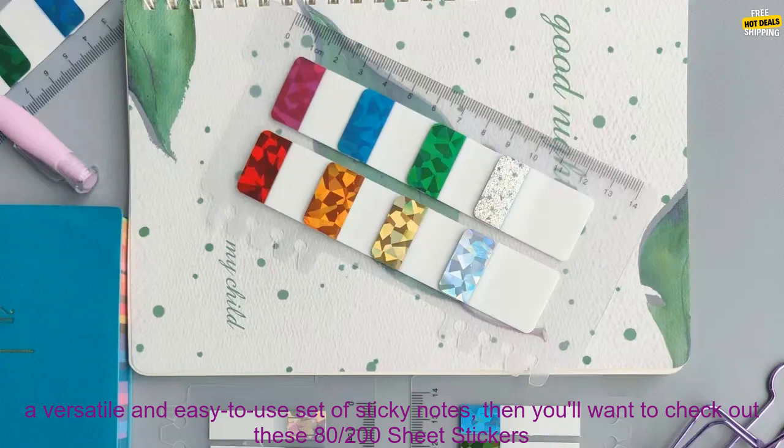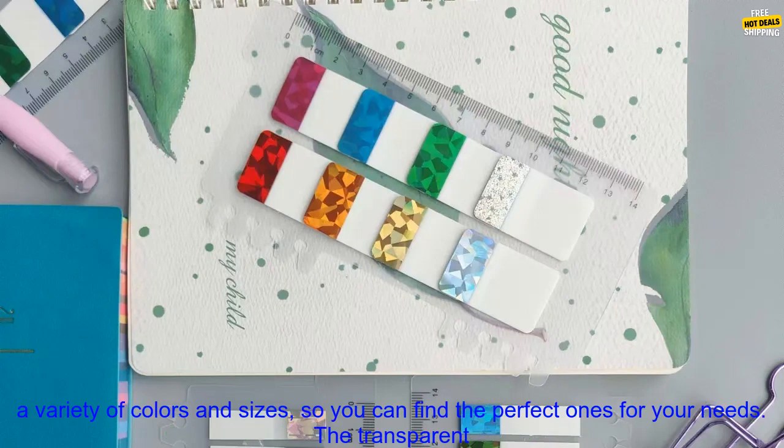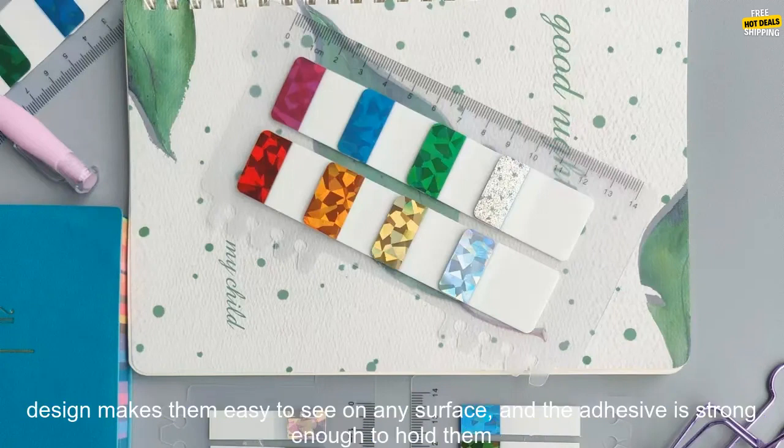Children's School Office Supplies Review. If you're looking for a versatile and easy to use set of sticky notes, then you'll want to check out these 82 hundredths sheet stickers, 8 tenths color clear transparent laser index tabs flags sticky note stationary children's school office supplies.